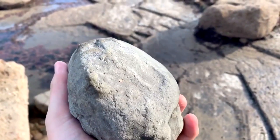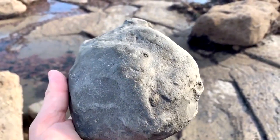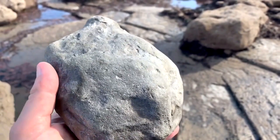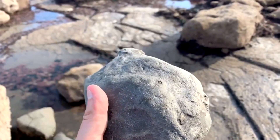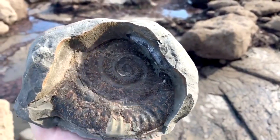This was literally just sat on the beach as you saw right at the beginning. There'd been probably 10 or 12 people dog walking or just walking on the beach — footsteps all around it — and no one had bothered or known to pick it up and give it a tap. So of course I did, because I can't resist myself. And inside was this beautiful Hildoceras ammonite.